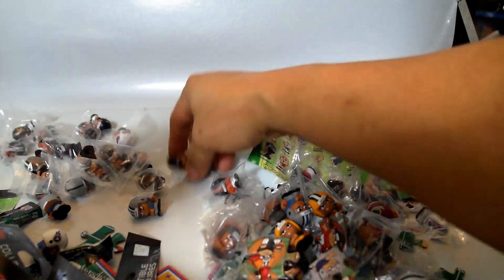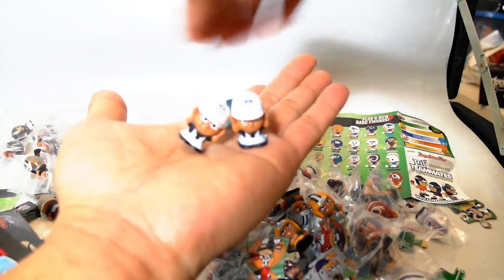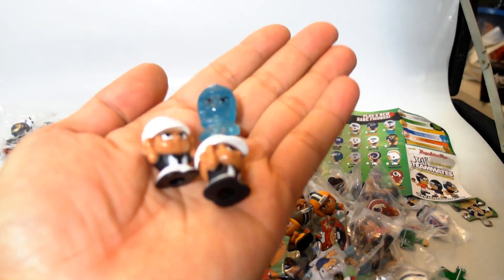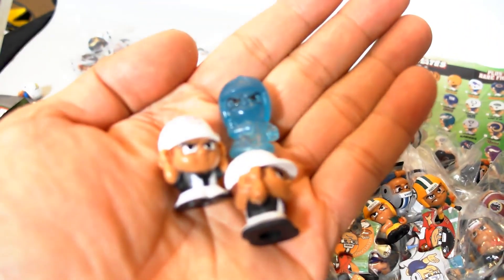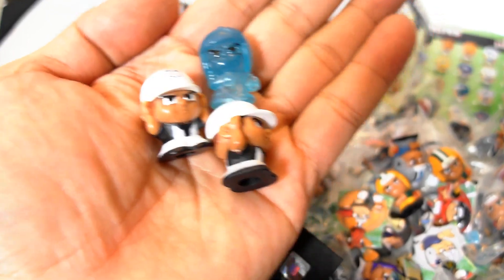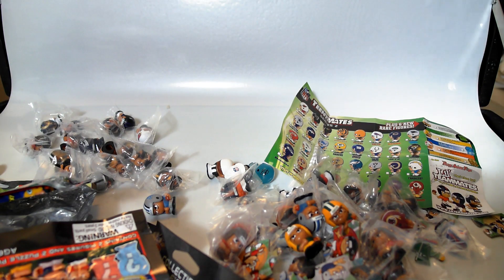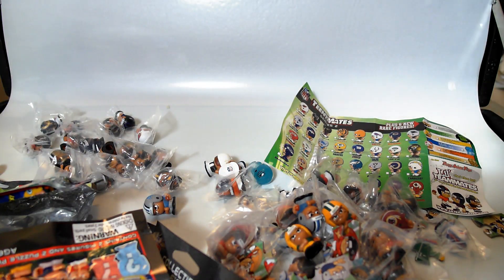Alright guys, so there you have it — a ton of these Teeny Mates, and then we have our cool Chase figure Teeny Mates. Thank you for watching. If you like what you saw, please give me a thumbs up — I need them. We'll see you at the next video. I might get some more Teeny Mates. Questions and comments down below. Remember, go out to your Dollar Tree and pick some up, because they're there for a dollar and it's well worth it — that's a 75% discount off the regular price of $3.99. Thanks for watching, we'll see you at the next video. Bye!